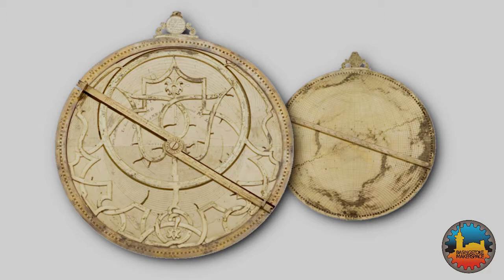This astrolabe was made for Queen Elizabeth I of England in 1559, the year of her coronation. It carries her coat of arms and an inscription. It is likely it was commissioned by Robert Dudley, the future Earl of Leicester.